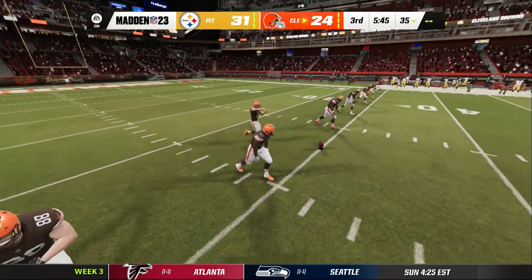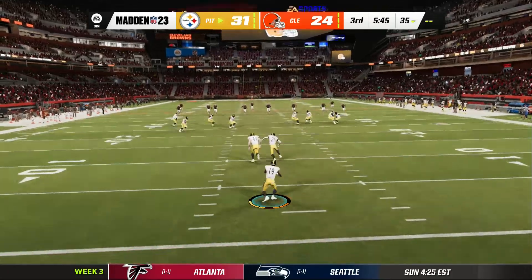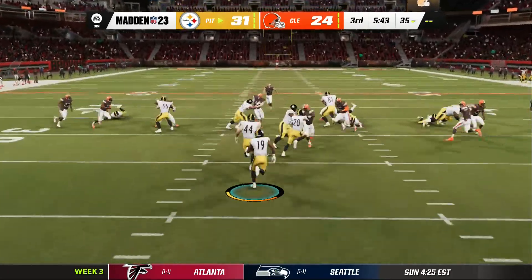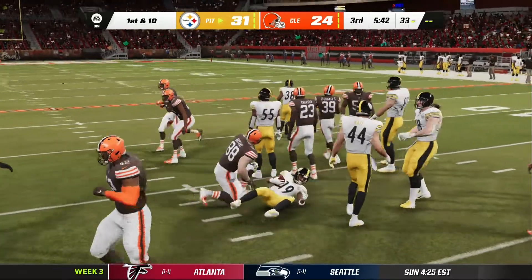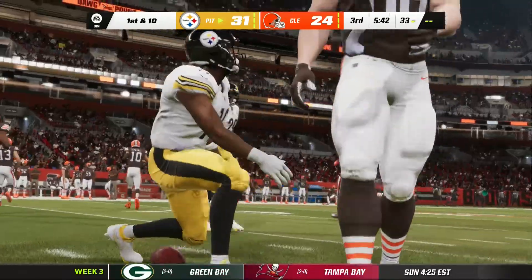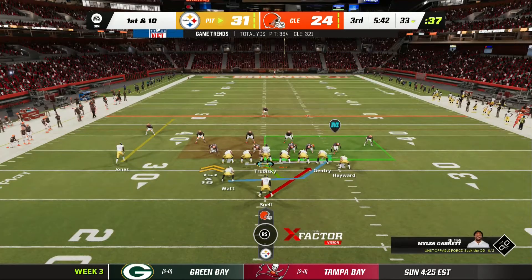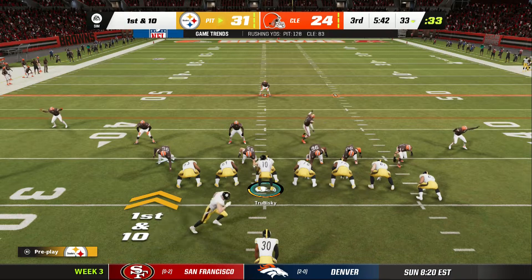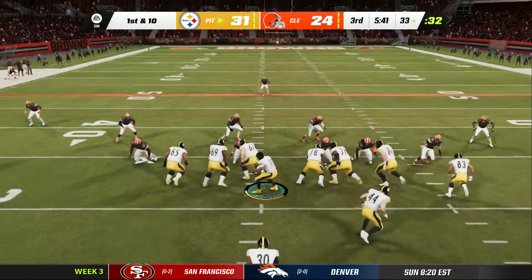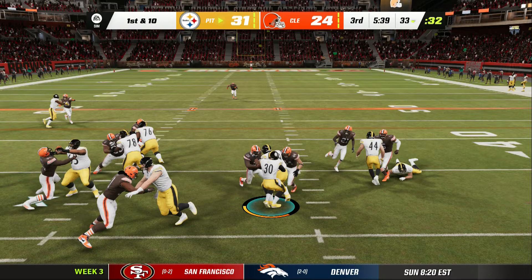The kickoff team on the field now as they will send this one away. This will be fielded inside to five — the lane opens, he's past the 30. The Steeler offense here about ready for their next drive, still enjoying the lead here in the third quarter despite their defense giving up that last touchdown.